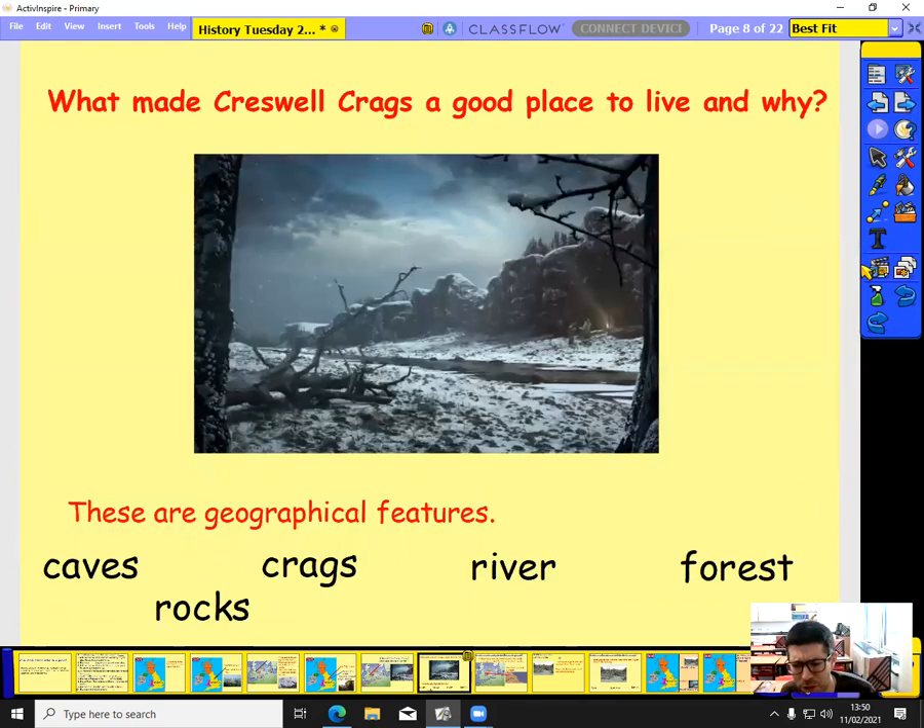So what was it about Creswell Crags that made it a good place to live? These are some of the geographical features that made it somewhere people wanted to settle. For a start, it had caves, which meant there was somewhere sheltered for people to live. There were crags — bits of rock sticking out — which meant people could find shelter to build their fires. There were rocks, and in the Stone Age those rocks were used to make all their tools. Without rocks, you wouldn't be able to survive, kill animals, or build the things you needed.